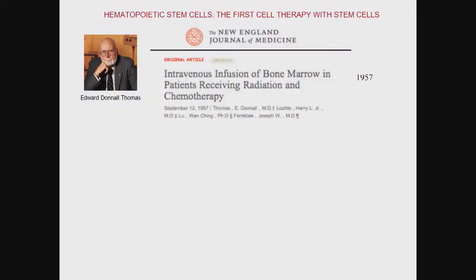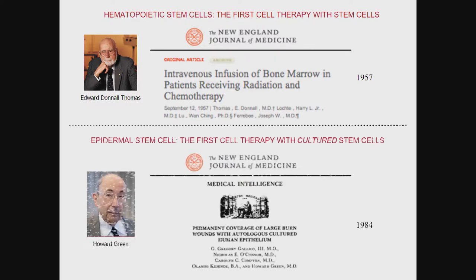The first clinical application of any stem cell dates back 60 years, with the work of Donald Thomas, who opened the field of bone marrow transplantation for leukemia — a technology now used worldwide that has saved the lives of many children. But it took about 30 years to get another stem cell into the clinic. This was the pioneering work of Howard Green at Harvard Medical School — cultured epidermis was the first stem cell therapy done with cultured stem cells, in 1984. Those cells weren't called stem cells yet, but we've since discovered that they are real stem cells capable of regenerating the epidermis indefinitely.